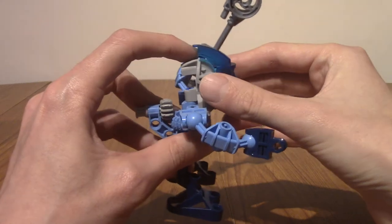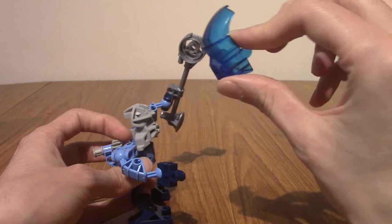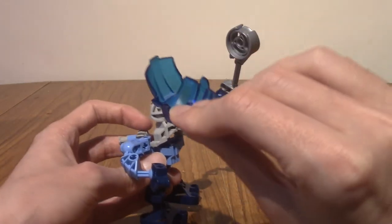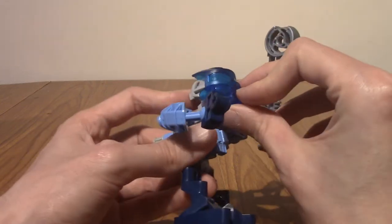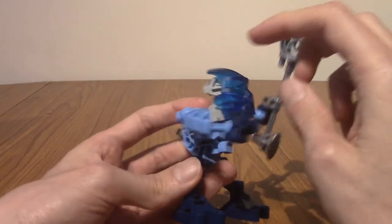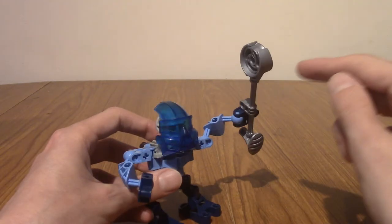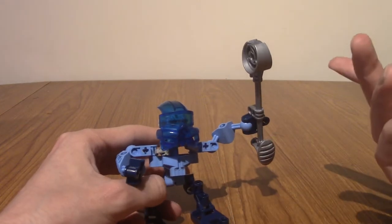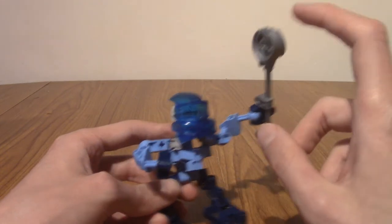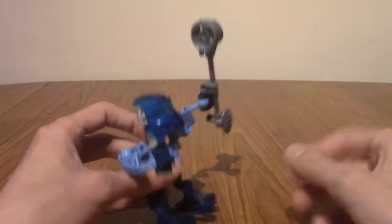Looking at her — she's got a mask. All Bionicles come with masks. These are kind of their life force; if they're maskless they're basically dead. I think Hali's mask is the same as Gali, who is a Toa of Water from the original Toa. I don't have any of the original Toa — I have the Toa Nuva. But I think this is original Gali's mask, which they gave to the Matoran as a callback, since the movie features Toa Nuva rather than the original Toa.